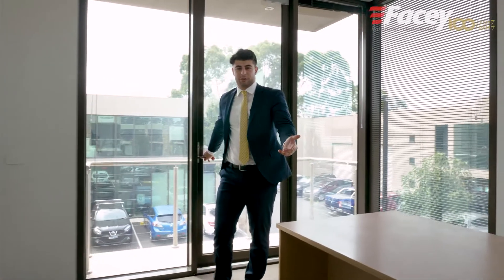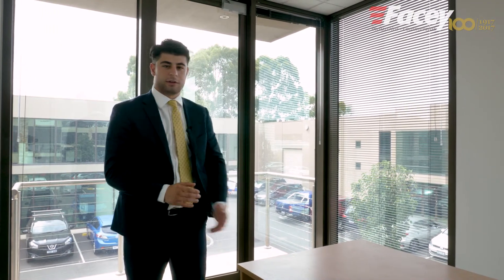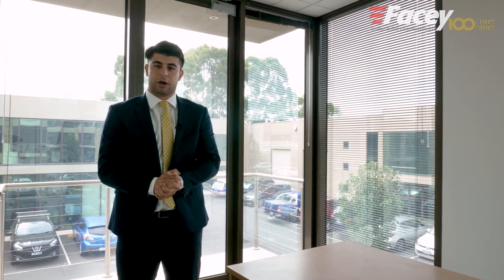Well, ladies and gentlemen, I hope you like what you've seen so far. And if you wish to join this bustling business centre, please get in touch with Mark Bond and myself to organise an inspection. We hope to hear from you soon.